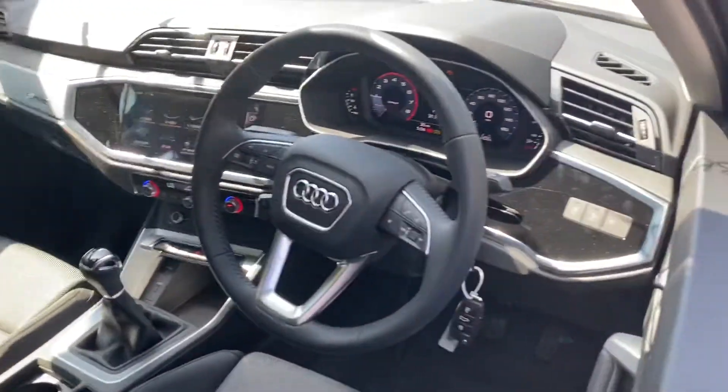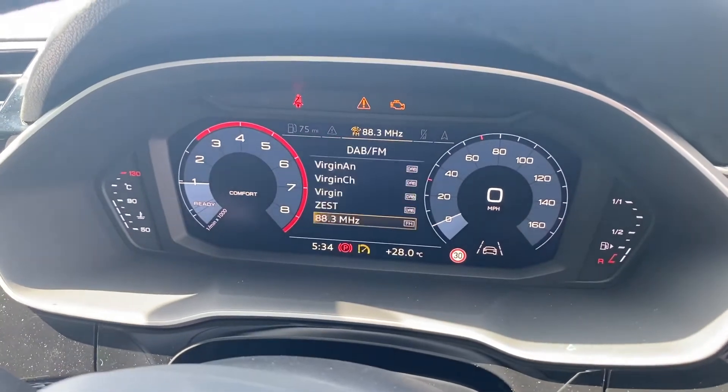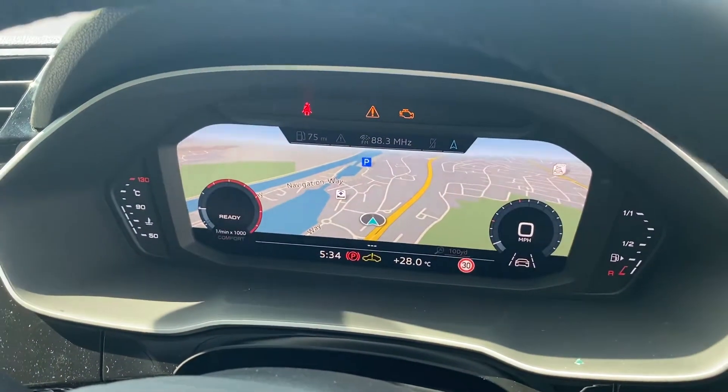And onto the dashboard, this car comes with the Audi Virtual Cockpit where you can change and navigate your way through the screen to change your display.